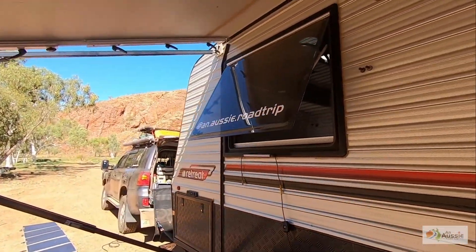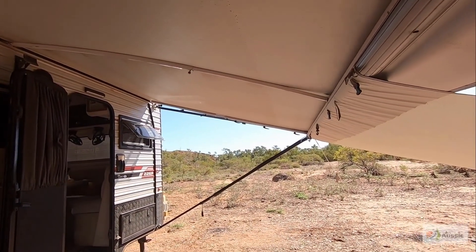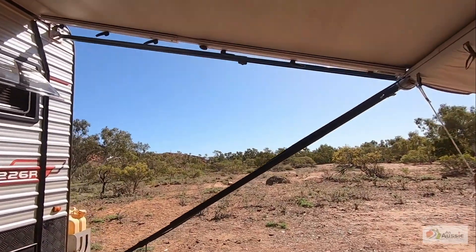We've lost the awning once. We were in a thunderstorm in Julia Creek and it kind of relocated itself to the other side of the van. So this is actually our second awning on this van.